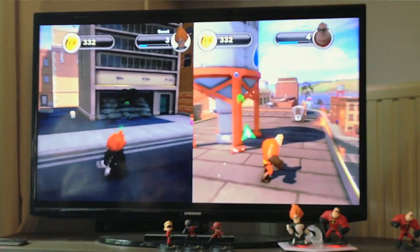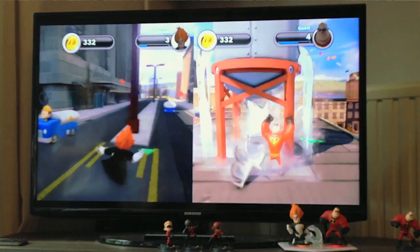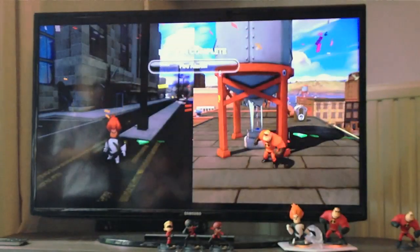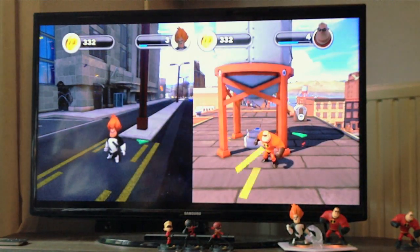One limitation in the play set is that you can't cross the stream — you couldn't take Lightning McQueen into the Monsters University play set, or take Dash into the Cars play set. This is to keep the purity of franchise and world in those story spaces. Where you can combine different franchises is back in the Toy Box, where your imagination is your only limit and you can mix and match to your heart's content.